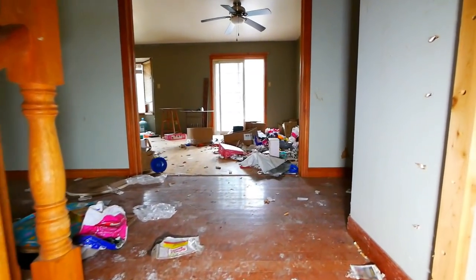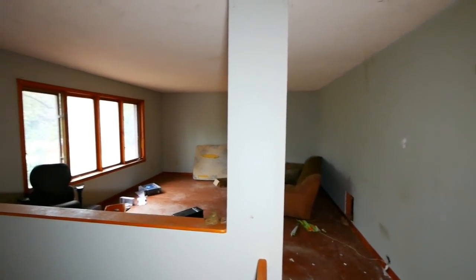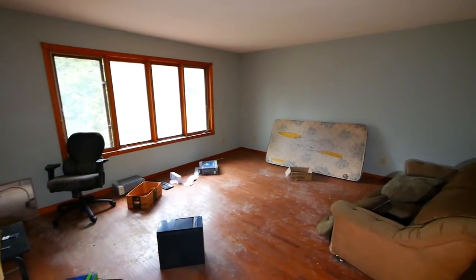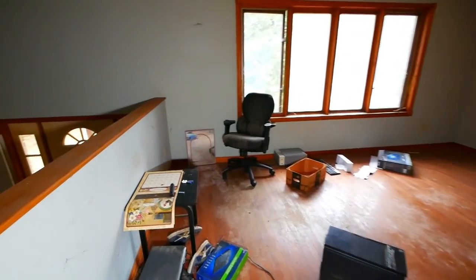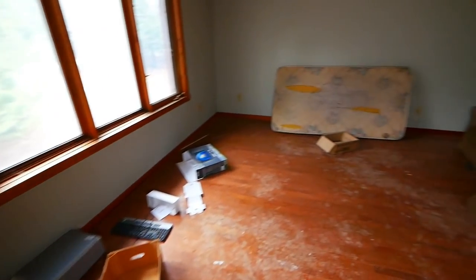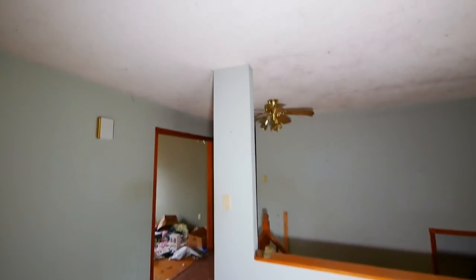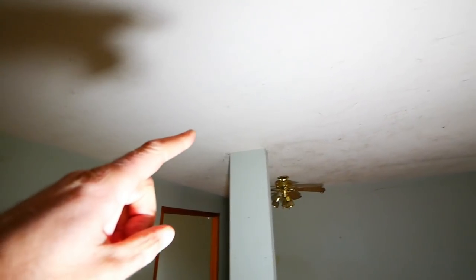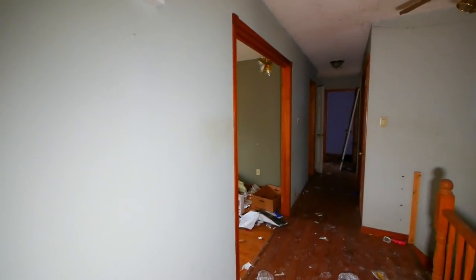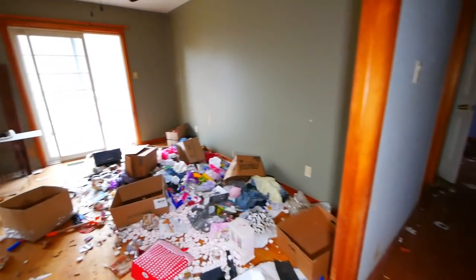Wow, this place is just a disaster. There's all kinds of stuff up behind here — this calendar says 2005, so I'm guessing it was abandoned around 2005. There's all kinds of cobwebs on the ceiling here and it's got that popcorn ceiling. I don't think there's power here. Look at the kitchen — oh man.